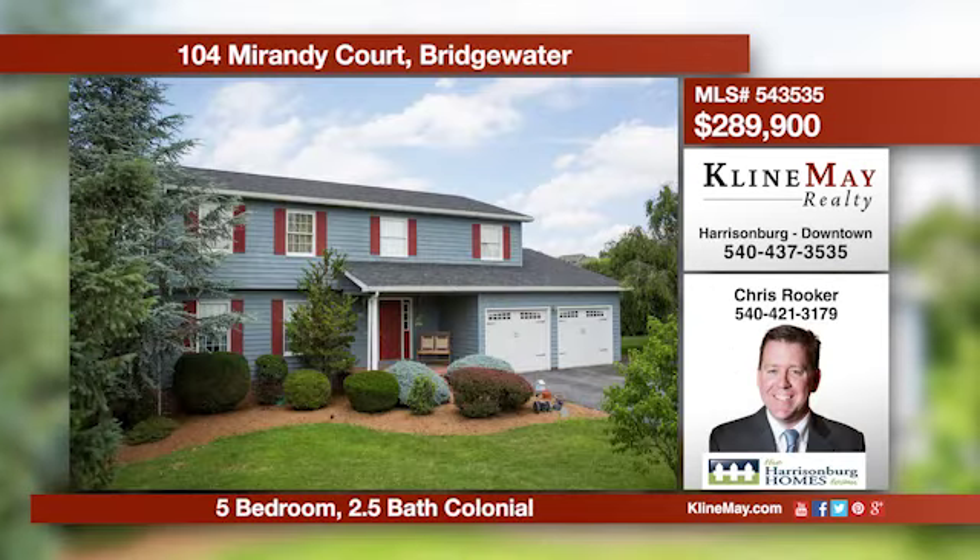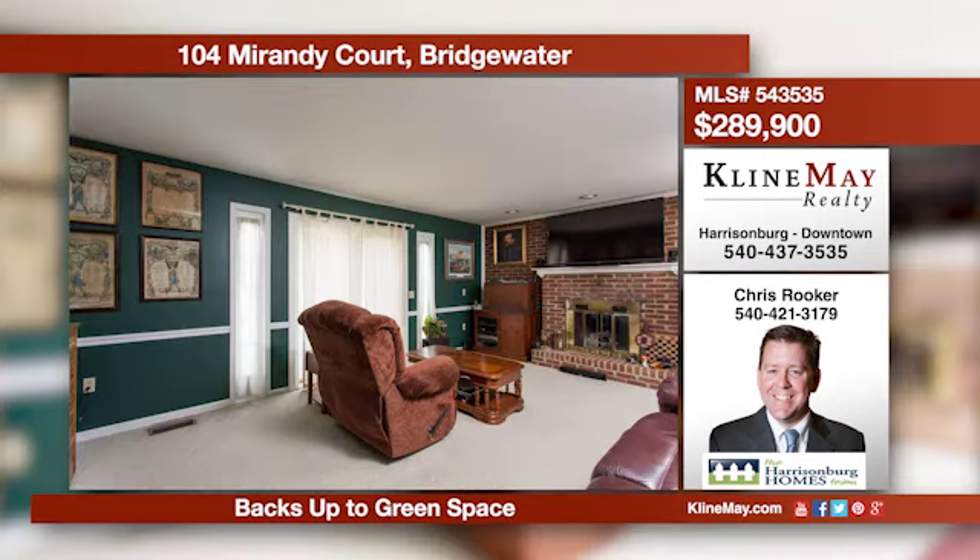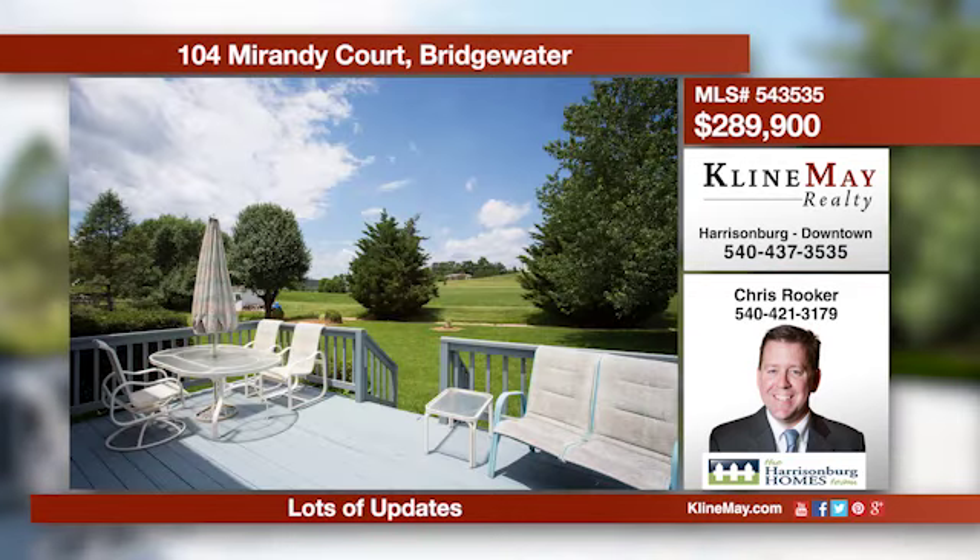This fantastic five-bedroom home features an eat-in kitchen, a formal dining room and living room with hardwood floors, a den with a gas fireplace, and a half bath on the main level. All bedrooms are upstairs. Give Chris Rooker a call for more details.